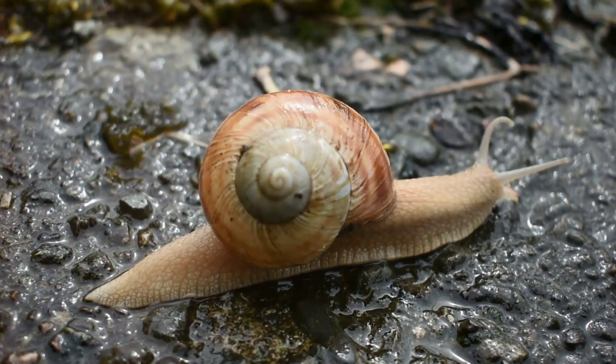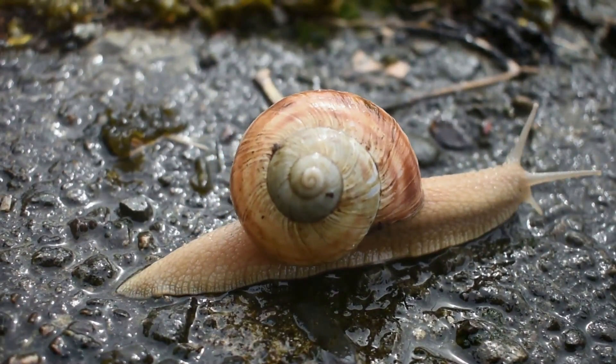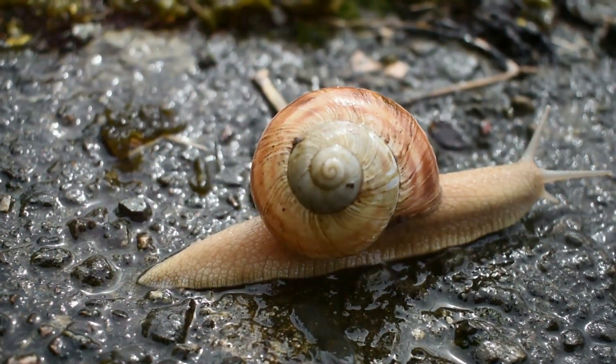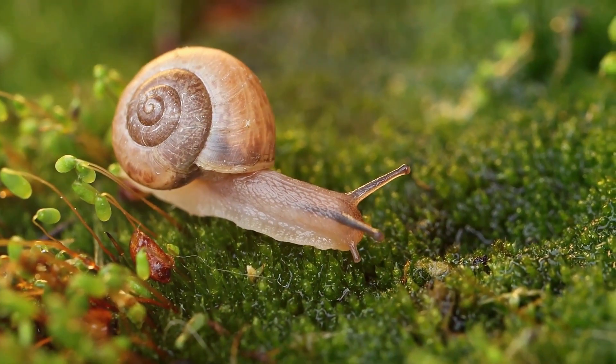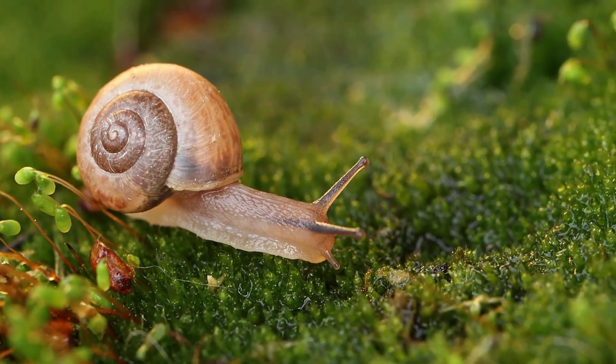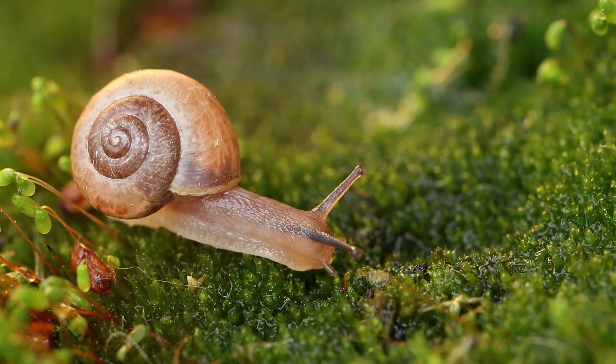Snails are an incredibly diverse group of creatures. They're part of a larger family known as gastropods, which include everything from tiny garden snails to large marine species. But no matter their size or where they live, all snails share a few common features: they have a coiled shell they can retreat into when threatened, and a foot they use to move around.